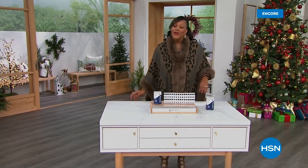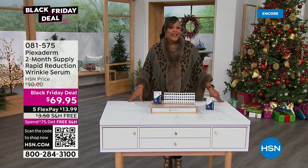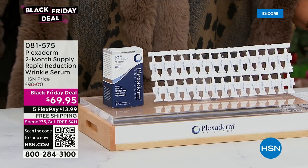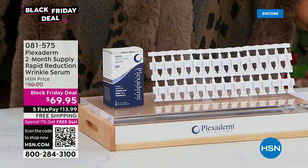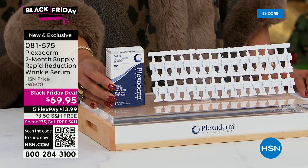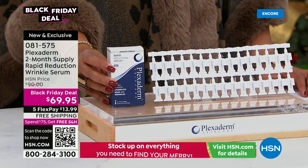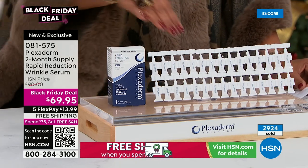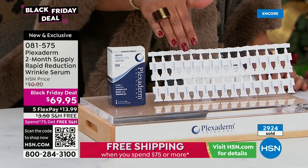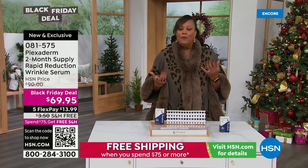Hello everybody. It's your girl Debbie D in the house. We have a whole hour of Plexiderm. I absolutely love Plexiderm because sometimes I have bags under my eyes, and this is what you want when you want instant results. If you have bags under your eyes, crow's feet, even nose-to-mouth lines, we have a spectacular deal — a two-month supply of Rapid Reduction Wrinkle Serum. This is a $90 value, and our Black Friday deal is $69.95. You spread your payments over five months, getting it home for $13.99. We're giving you basically 50% more product. You can secure this on auto-ship heading into the holiday season.